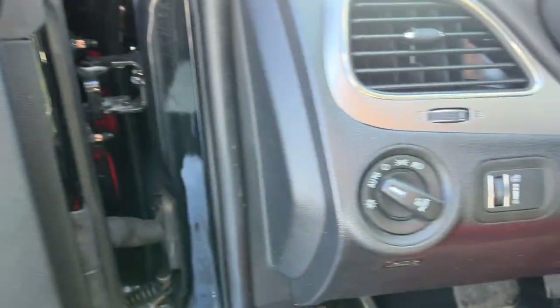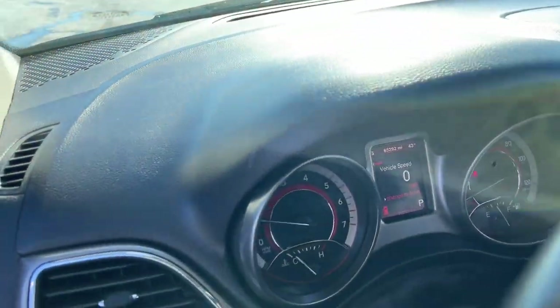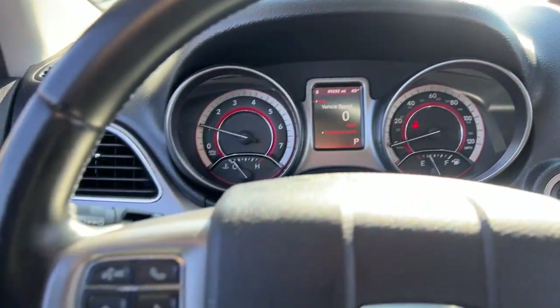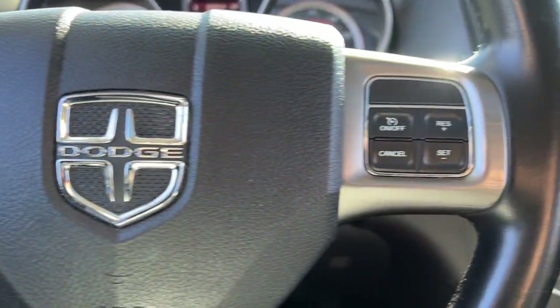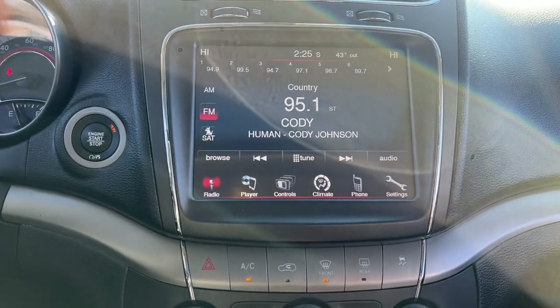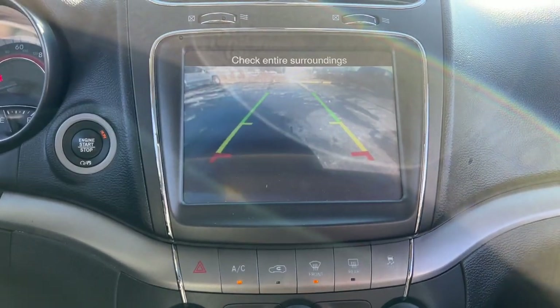These are just some of the great options this vehicle comes with: keyless entry, sun/moonroof, heated mirrors, fog lamps, backup camera, satellite radio, steering wheel audio controls, aluminum wheels, third row seat, and alarm.